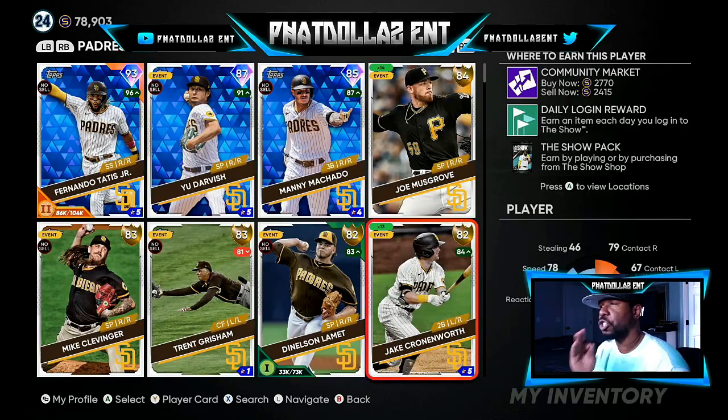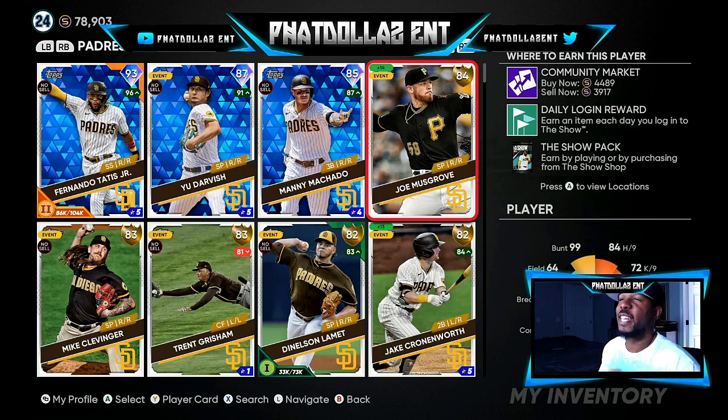Now we're going to get into my inventory — I've got about a 200,000 stub investment across certain cards. Joe Musgrove is a big investment. Whether he goes diamond or not, he will get over the 4,600 to 4,700 range. With only 14 of them, that's a big profit — I got him in the 2,800 to 2,900 range.